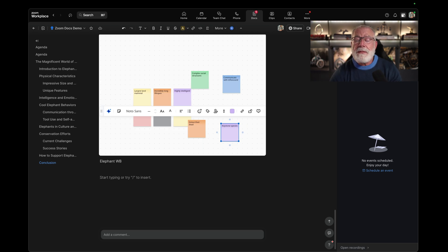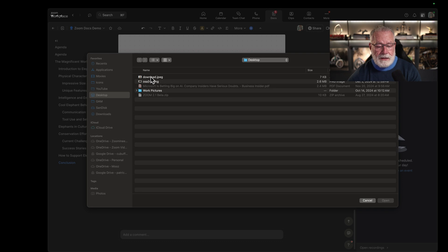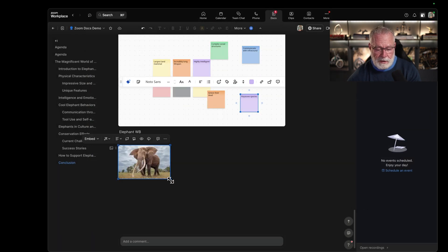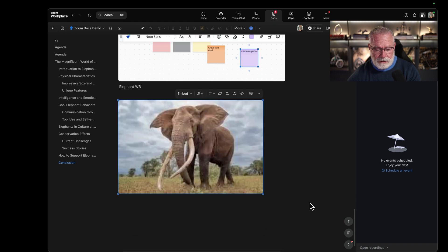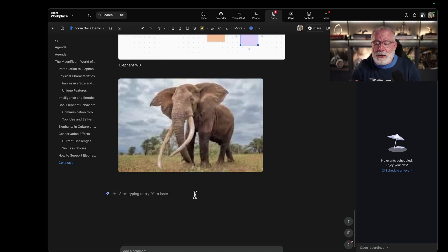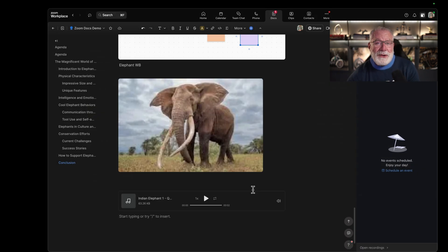Maybe we just want to do an image of an elephant — we can do that too. I have an image right here on my desktop. Let's add it, and I can resize it if I want to make it a little bigger. Embedded in the document itself. So we now have a picture, a YouTube video, a whiteboard, an agenda, and a blog. What about an audio file? Let's add that to the document. Now this sound is literally embedded and I can play it right from the doc.